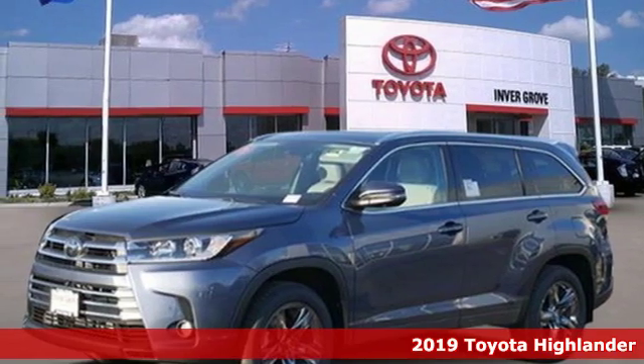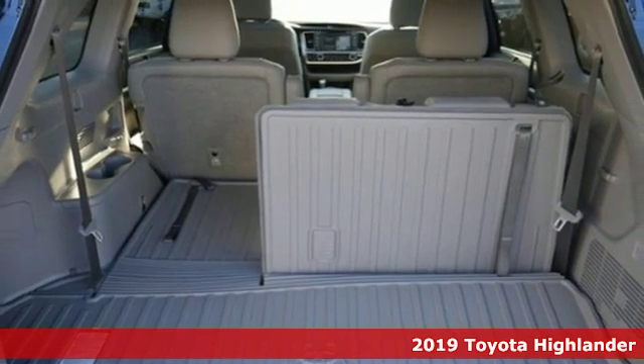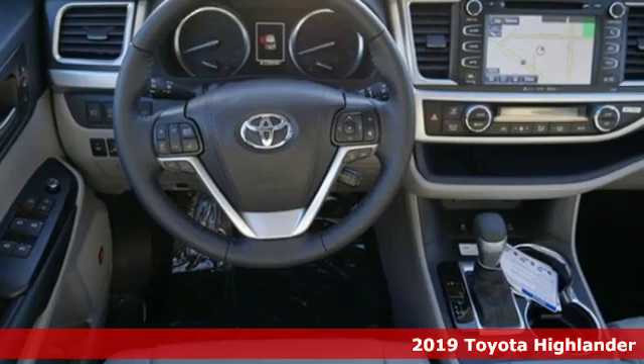Here's a new 2019 Toyota Highlander. Toyota: steered by ingenuity, driven by passion. It's equipped for all your driving needs and wants.